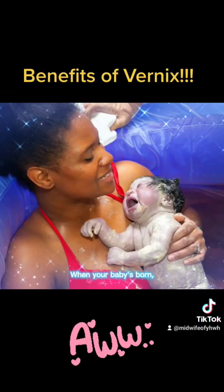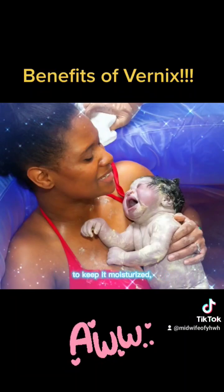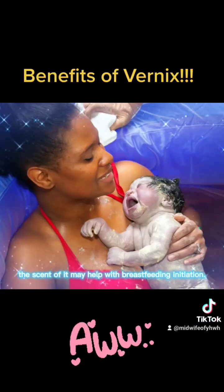When your baby's born, it acts as a natural lubricant coming through the vaginal canal and through the pelvis. And then after your baby's born, it also acts as a skin protective to keep it moisturized, prevent bacterial infections, and the scent of it may help with breastfeeding initiation.